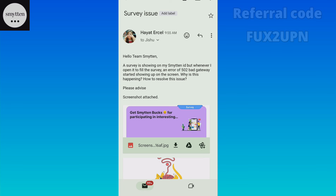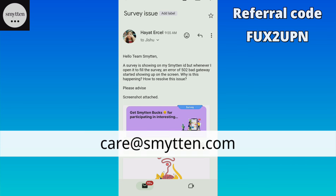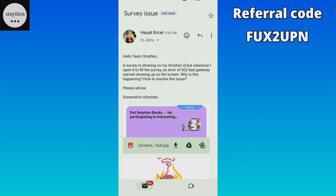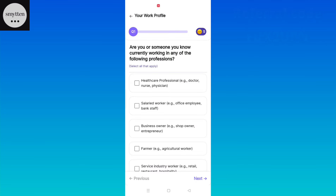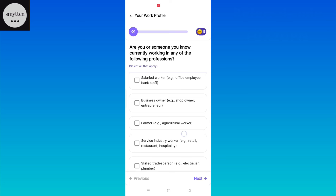For the solution, you have to mail the Smytten support team. In the mail, you can write about the problem and attach a screenshot. Also, you have to attach the bill to the mail and send it to Smytten. I think it will not take more than 3-4 hours for the issue to be resolved. You can check the survey again after 2-3 hours and the problem will be solved.